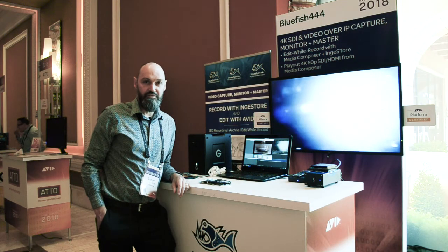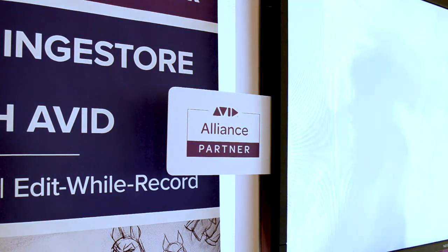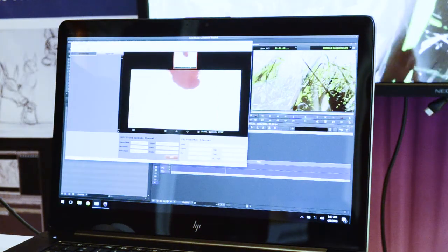This year our big news is that we've been made an Avid Alliance partner by Avid, and the Ingestor Avid DNxHD codec licence is going to be available from the Avid Media Central platform.